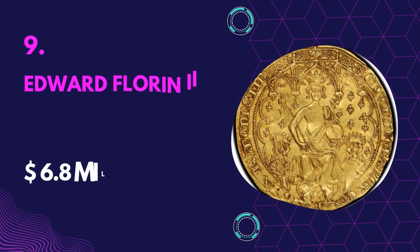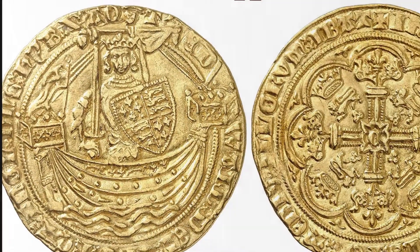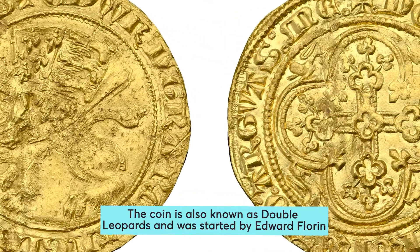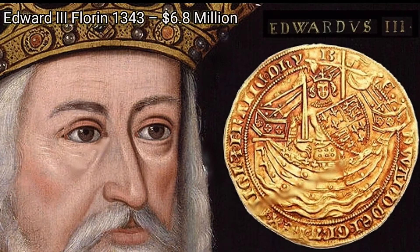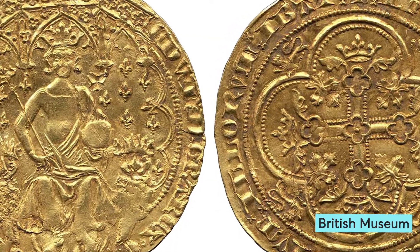Number 9: Edward Florin III — Value $6.8 million. This is the oldest and rarest coin in existence, approximately 670 years old. The coin is also known as double leopards and was started by Edward Florin. Currently, there are only three specimens in existence. One coin specimen was auctioned at $6.8 million back in 2006. The other two coin specimens are on display at the British Museum.